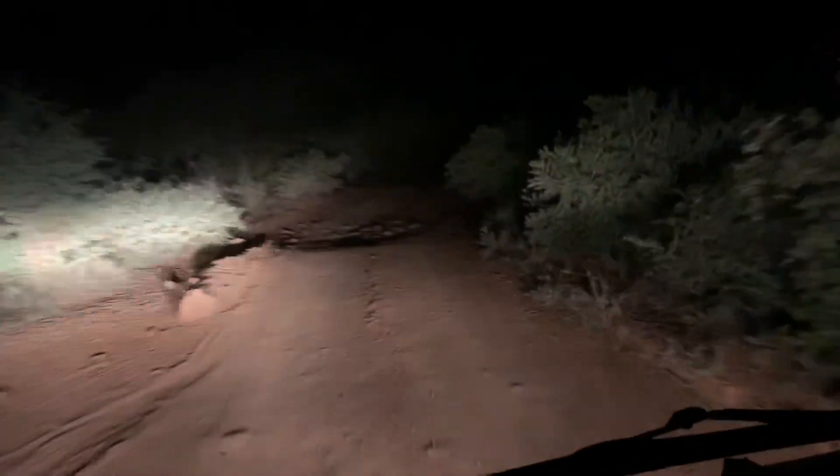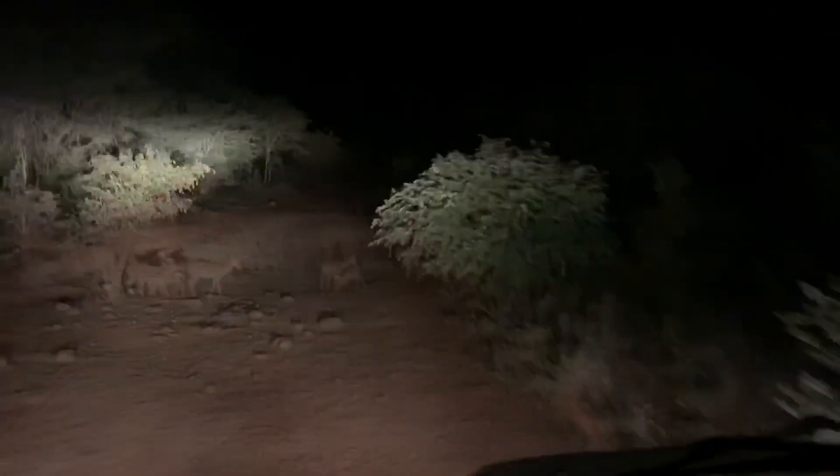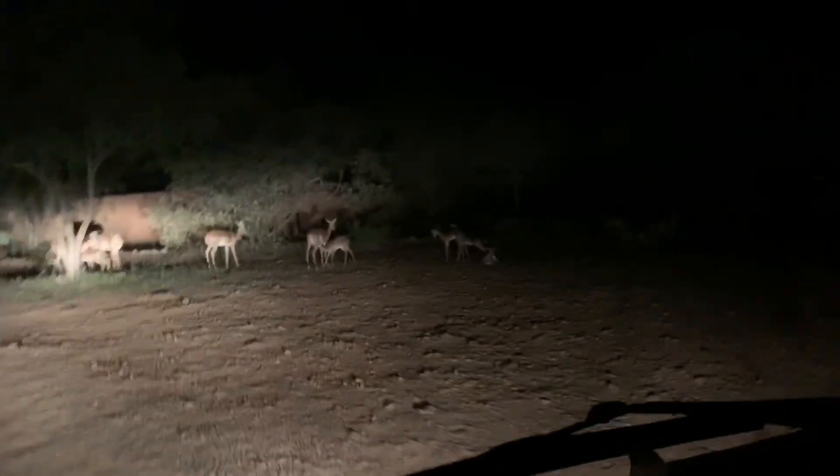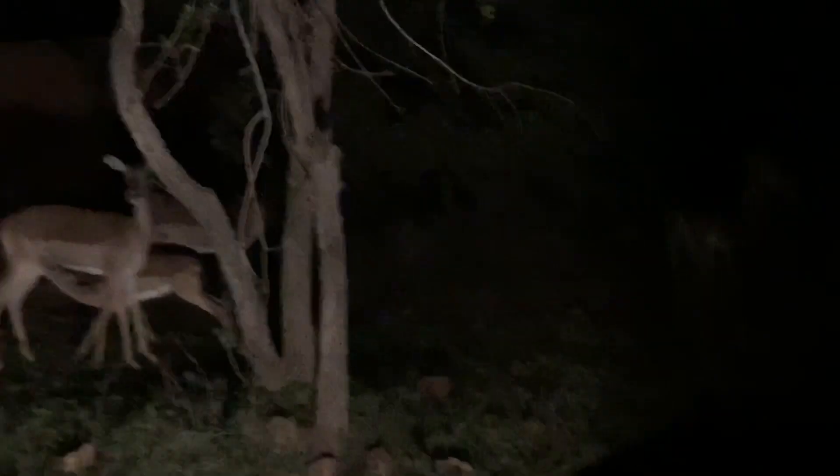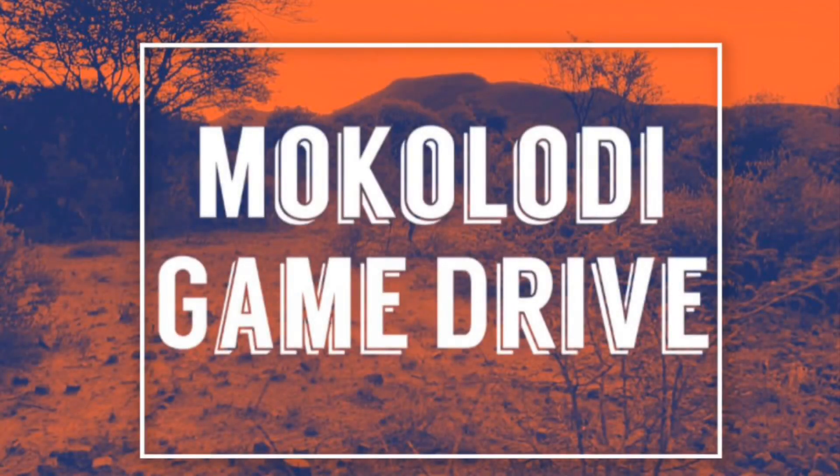Look at all the stars up in the sky — so beautiful. Look at the babies, look at the babies!